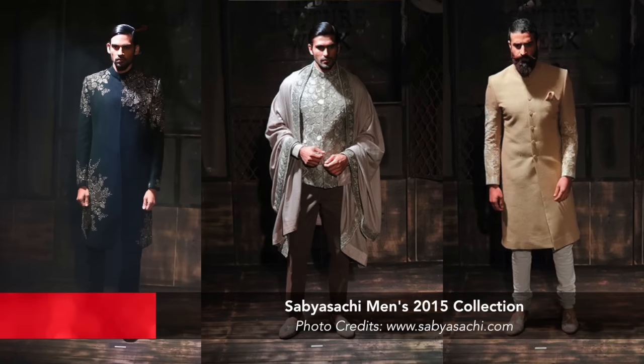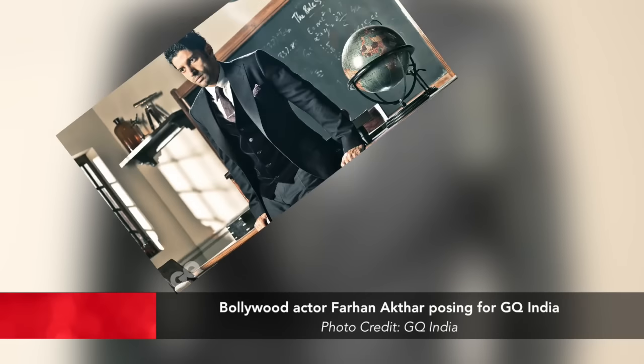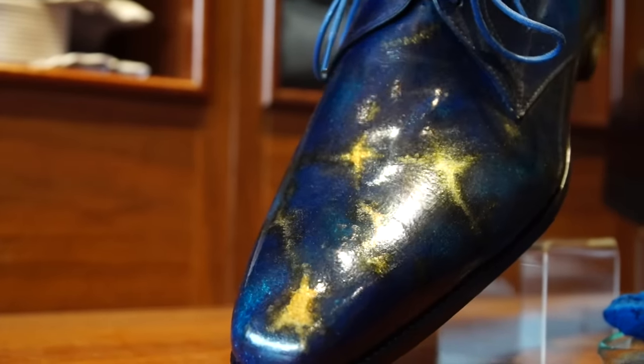Whether it be for a special event, the patina process can be catered towards any event — whether it be for a cultural wedding in the South Asian community or even for a nice vibrant suit for your 9 to 5. To complement a really nice extravagant outfit, we can always add a little hint of gold in the detailing or even pair everything off with a nice paisley tie.